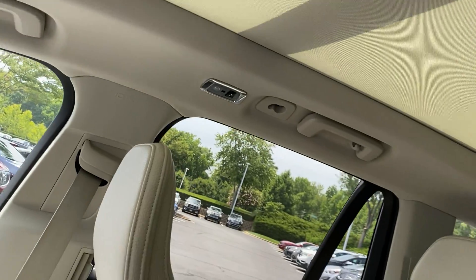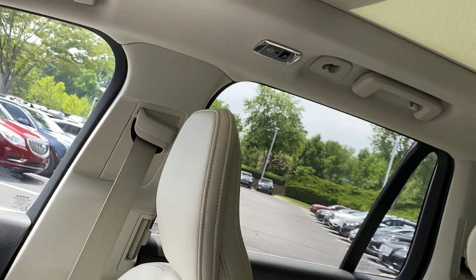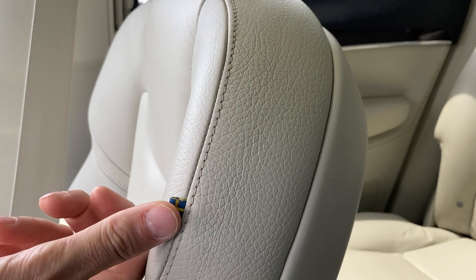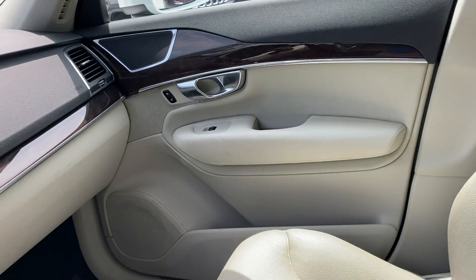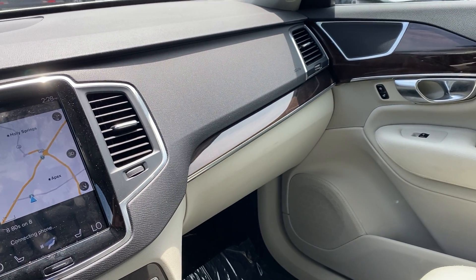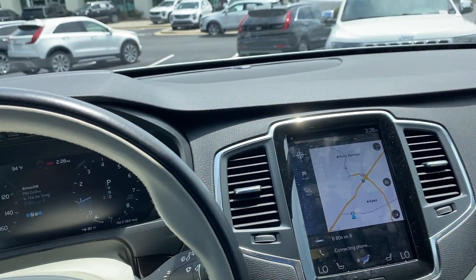Look at that really large dual-pane sunroof — a nice open-air feeling for both rows of passengers. I even like how they put the little flags on the seats. Just all the details that Volvo puts into their cars. Of course you have heated seats and all the other luxury things you've come to expect.